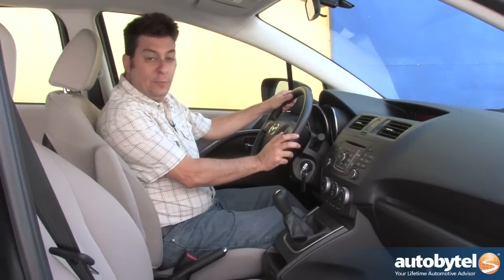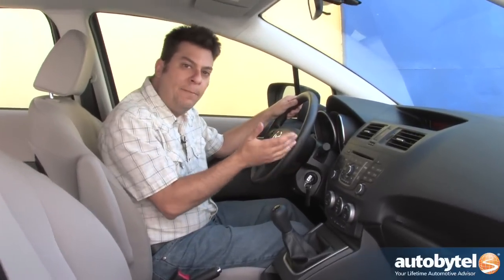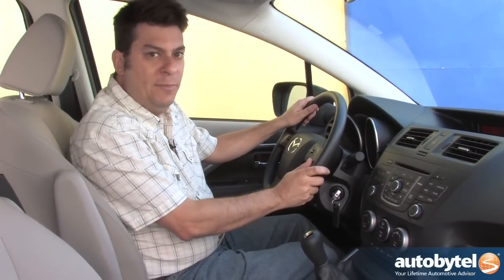The bad news is you can only get the manual in the Sport model, and that means doing without satellite radio, Bluetooth, or a backup camera. Of course, if you accidentally reverse over your own children, that sort of defeats the purpose of having a minivan.